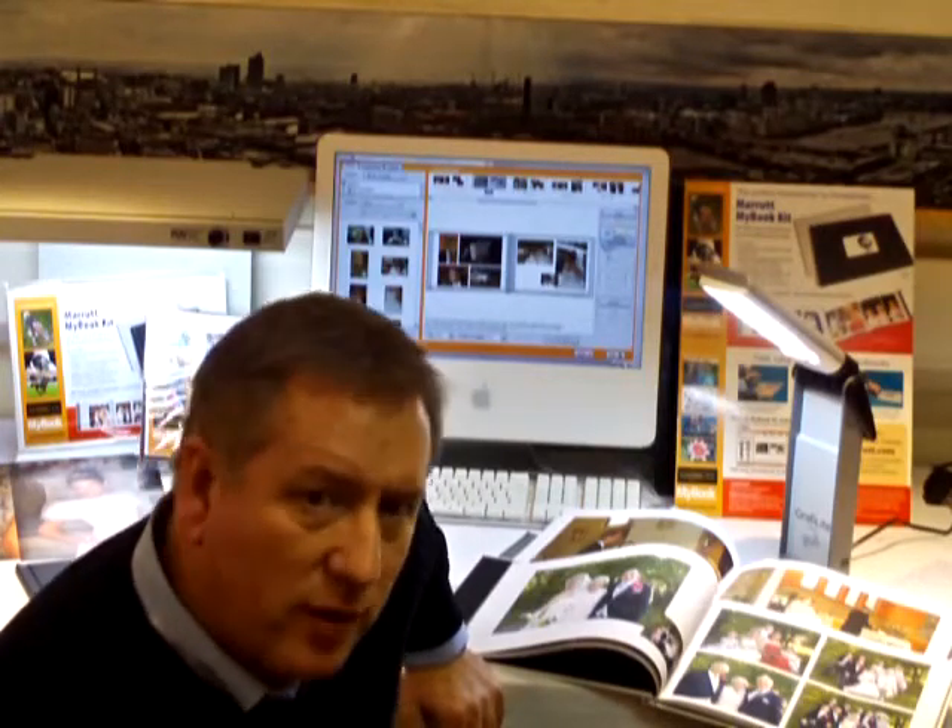If you want to create multi-page, multi-image pages and print the whole job in one go, Photoshop is simply too slow.